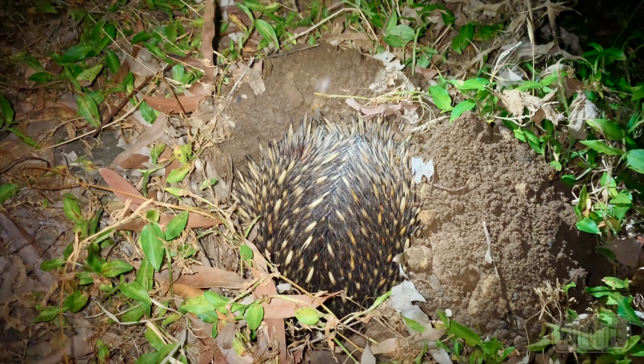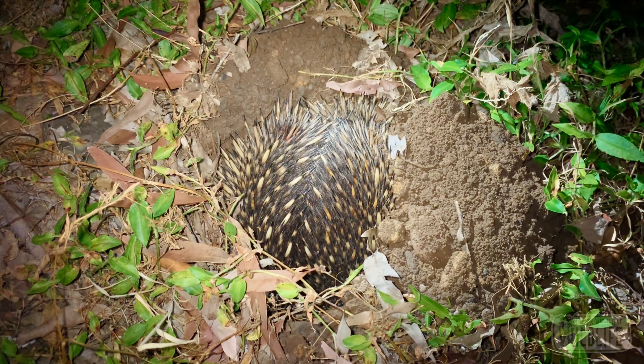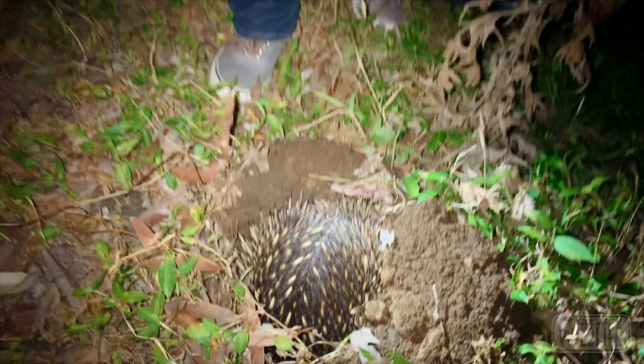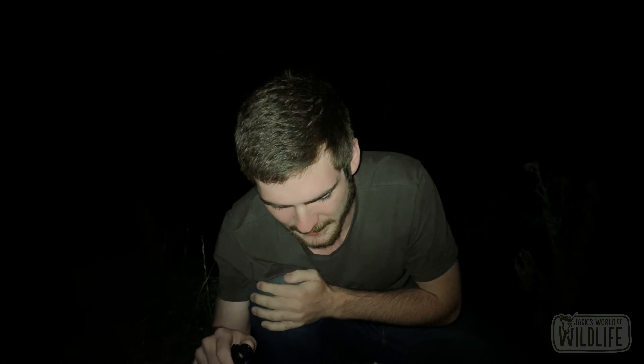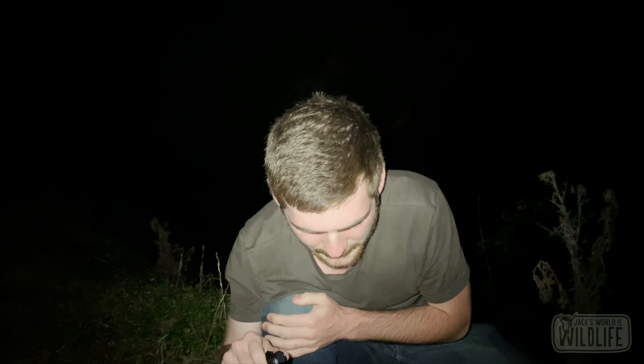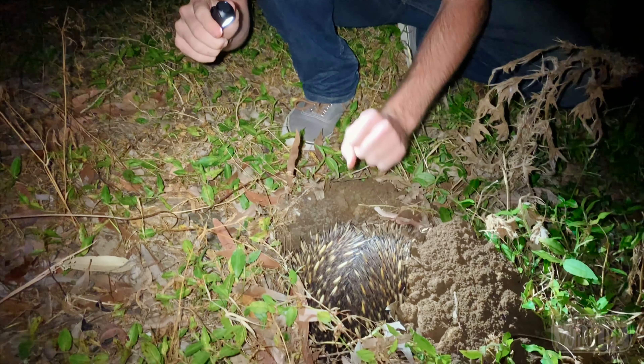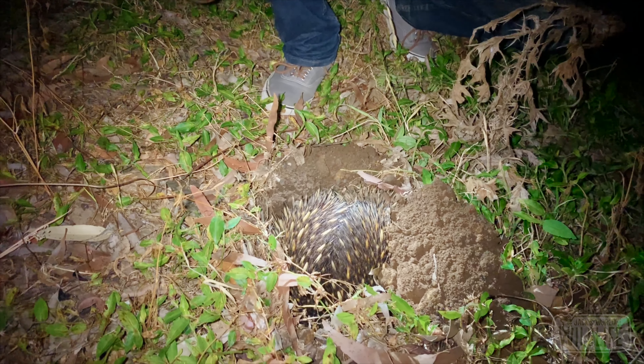Absolutely awesome — by far probably my favorite mammal on the planet. They lay eggs just like a platypus, and they secrete milk. They don't have teats like most mammals do. So crazy. I don't want to stress him out too much.